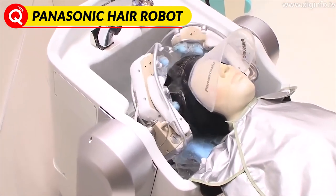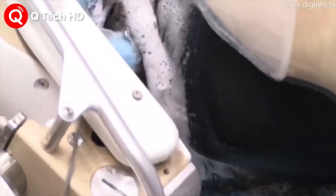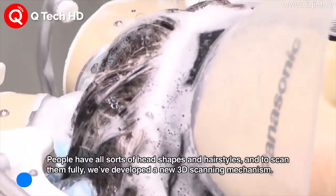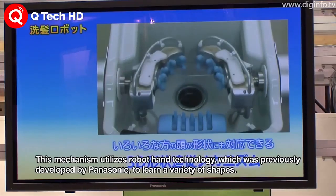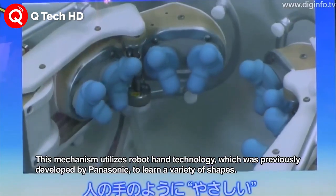It wets, it washes, it massages and it rinses. Panasonic has developed a hair washing robot that uses 16 electronically controlled fingers to give even the dirtiest hair a makeover. The robot is a little smaller than a washing machine and can run automatically from start to finish in about 3 minutes.